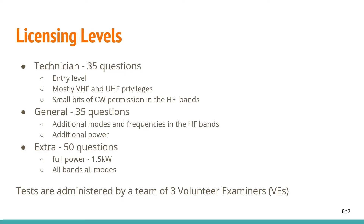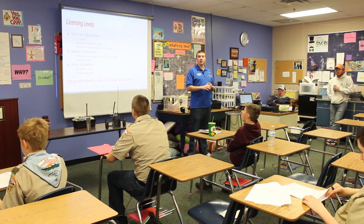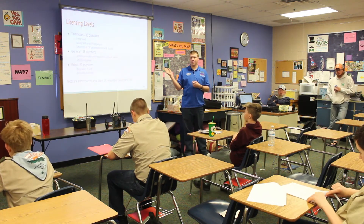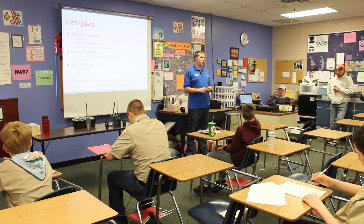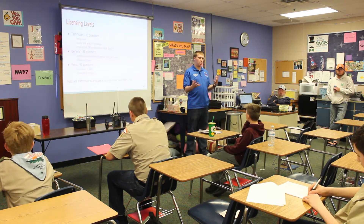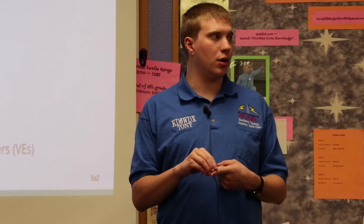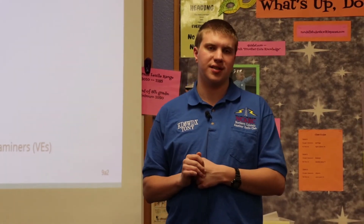In amateur radio, there are three different licensing levels. As you go up the ranks, the licensing tests get harder, but you also have more abilities and more responsibilities. Technician gives you most VHF and UHF capabilities, giving you the ability to talk in your local area. General gives you most of the HF bands, which allow you to talk internationally. Extra allows you higher power on some bands, as well as filling in some gaps that the General license doesn't have.